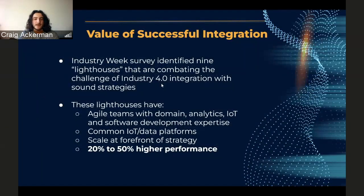Industry Week found nine examples of lighthouses across the globe — five in Europe, three in China, and one in the US — that show what moving to Industry 4.0 can do for companies and how different manufacturing environments in different fields can make that switch. These locations have seen improvements such as higher performance and an easier ability to scale to meet ever-changing markets.